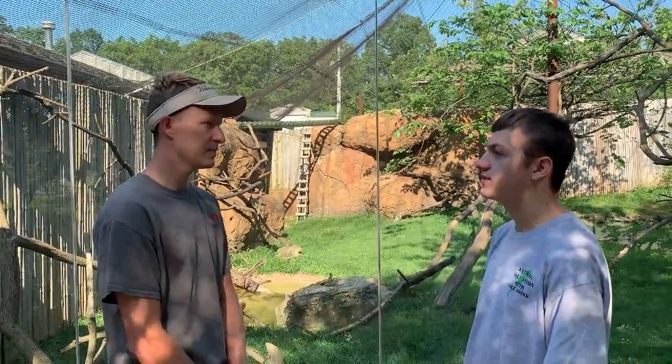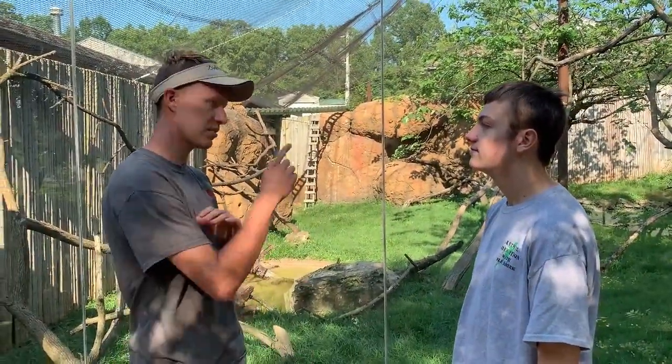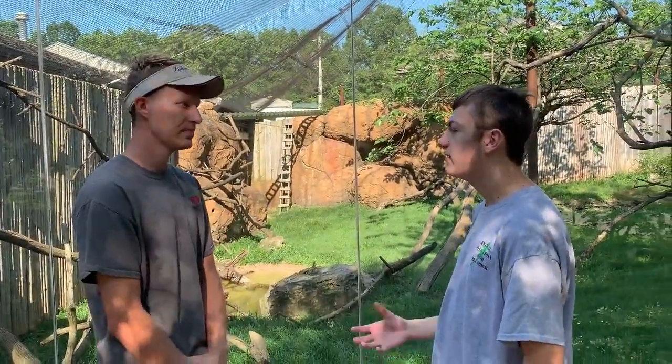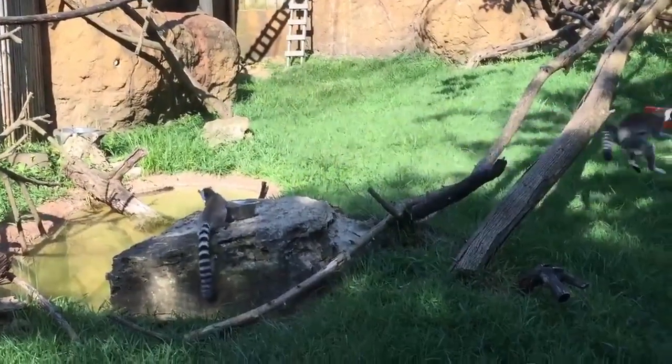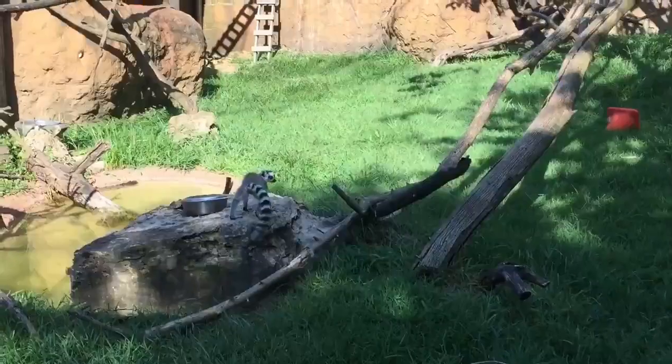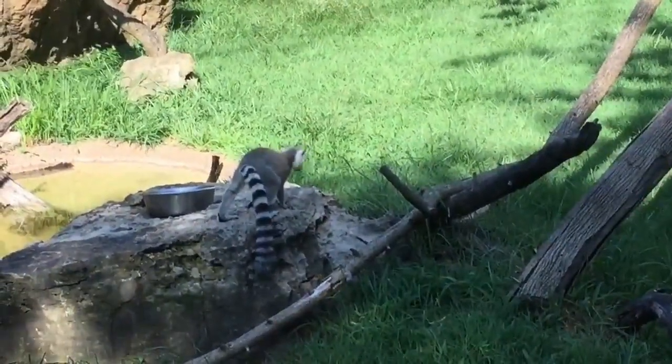So where can you find these ring-tailed lemurs in the wild? These guys are from Madagascar, like all lemurs — the southern portion. And what kind of environment is there in Madagascar? Where they live, it's forested. They live in groups of 15 to 30 individuals in the wild, all hopping around in the trees and on the ground.